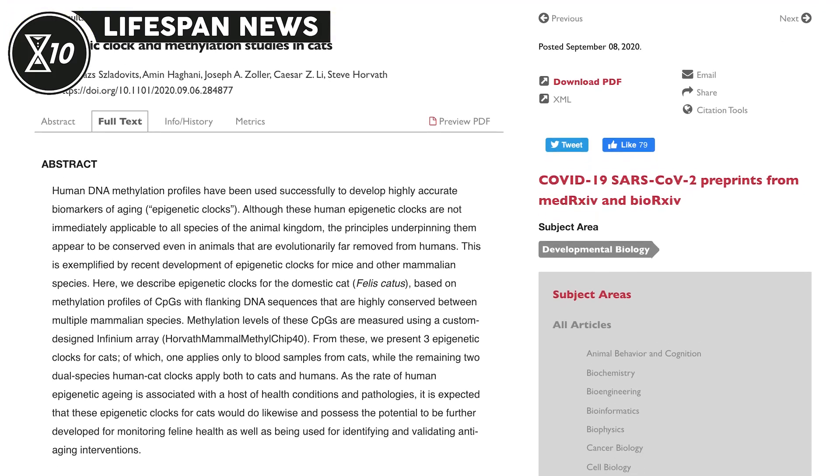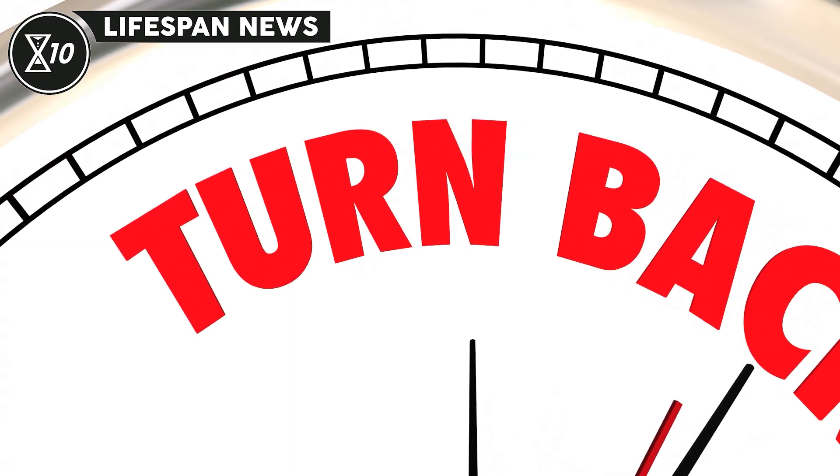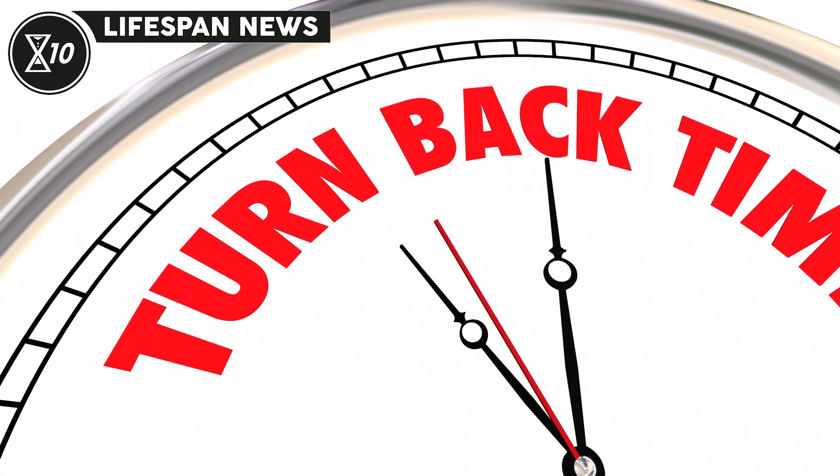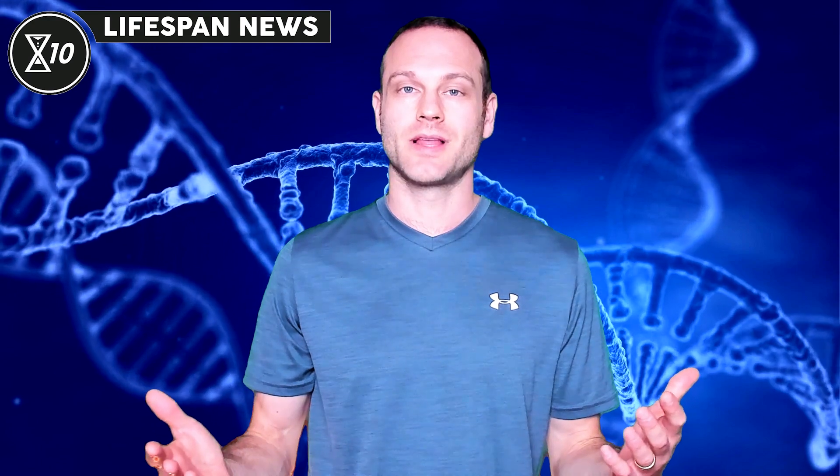Researchers led by Dr. Steve Horvath at UCLA have found three different methylation clocks in domestic cats. One applies only to blood samples from cats, but the other two are dual-species clocks that work in both cats and humans. DNA methylation clocks in cats are important not only for the cat's healthspan and lifespan, but also to help us better understand our DNA methylation clocks in humans.